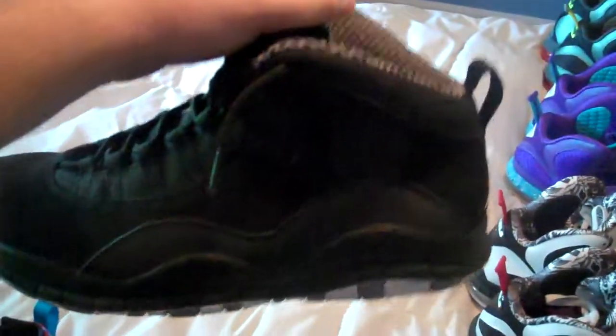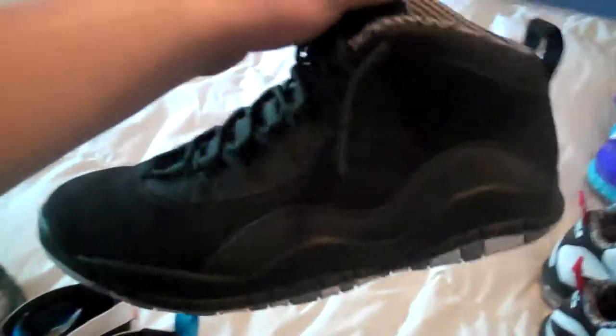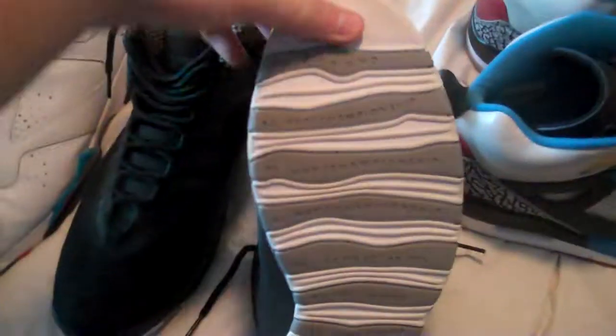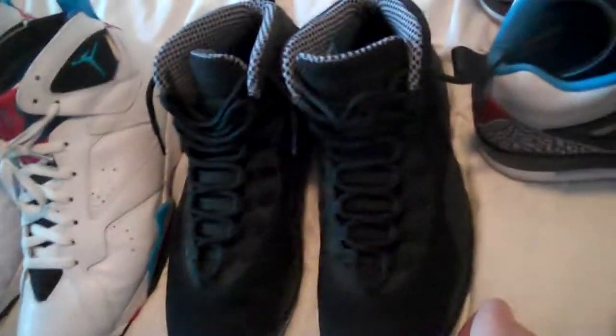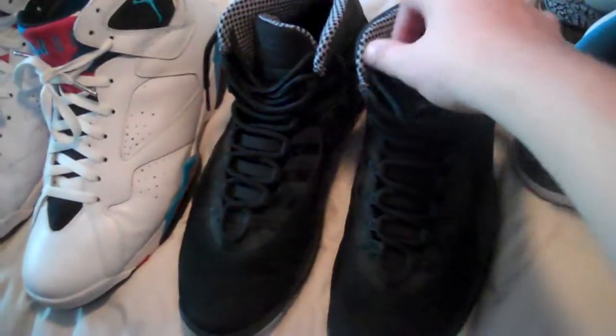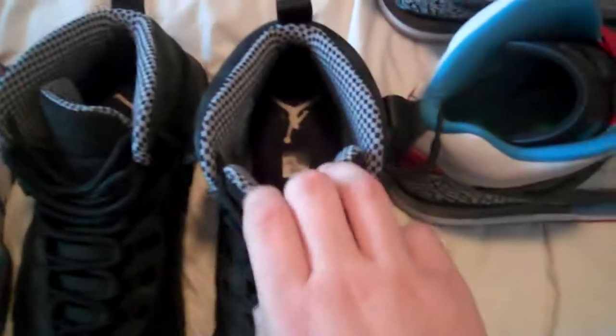Back here to the Stealth 10s. Basically since I saw the pictures of these I really liked them and knew I wanted to get them. I'm glad I did — they're pretty comfortable. I really love the sole, the writing, all the stuff — '94 Beyond.' They put that because they thought he wasn't going to come back, so they just put '94 Beyond.' The checkerboard on the inside really sets it off. Pretty sick.